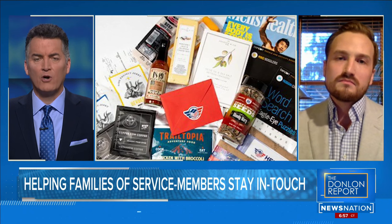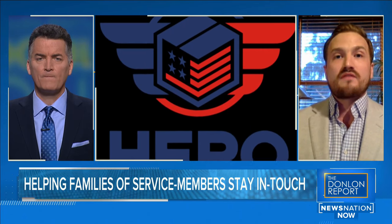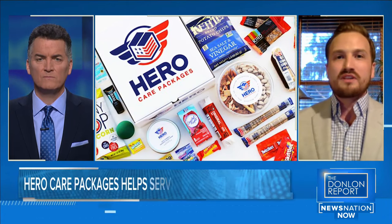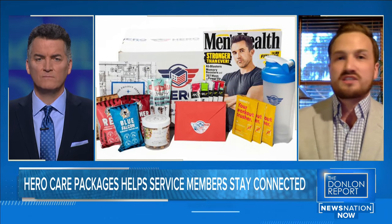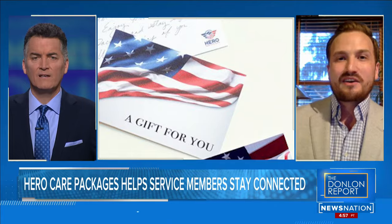There are a lot of different cost options and sizes of care packages. Sometimes people can build their own items off the website — we're actually doing a whole revamp and creating a customized build-your-own package. But we find people really want our expertise, so we have packages ranging from $40 up to hundreds of dollars. We call the larger one the troop package — it goes to someone deployed and they share items with fellow sailors or soldiers who didn't receive a care package.